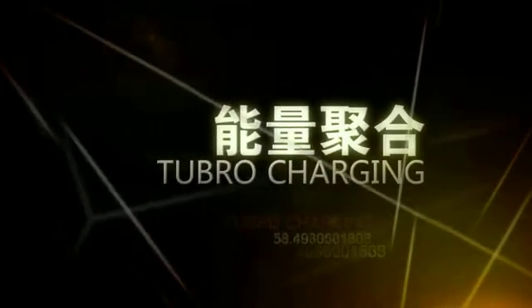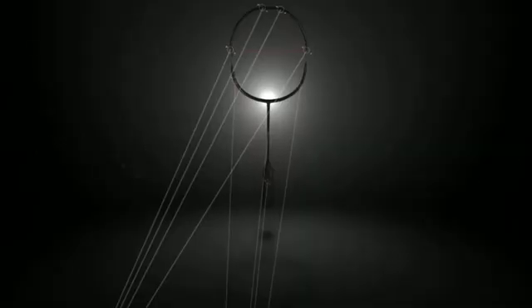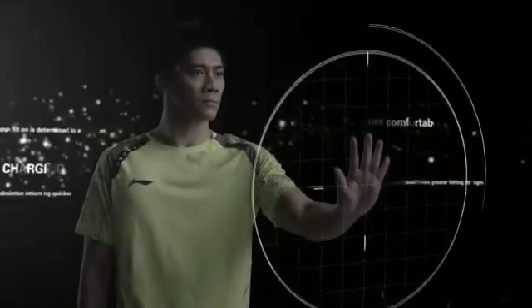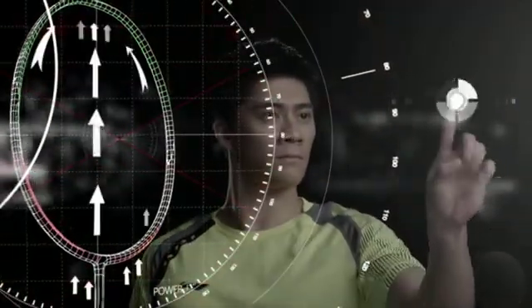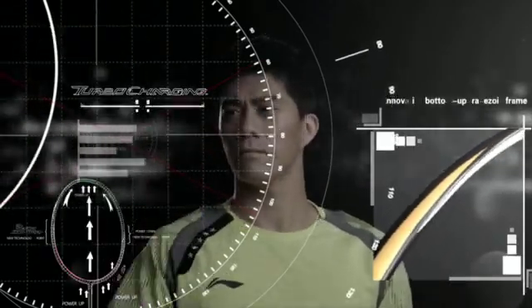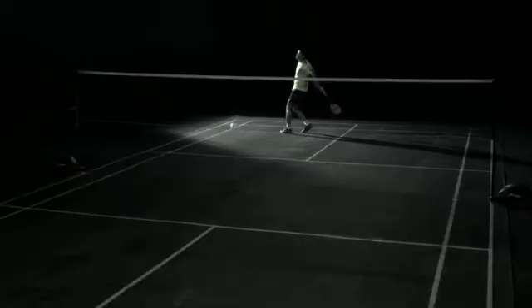Turbo-charging features an innovative bottom-up trapezoid frame. Theories of aerodynamics and hydrodynamics are applied in the frame design to provide additional swinging potential energy for the athletes. Stronger hitting strength and resilience are provided. The badminton speed is increased by 3.5%, making badminton returning quicker and more comfortable, with stronger hitting strength formed with the same effort.